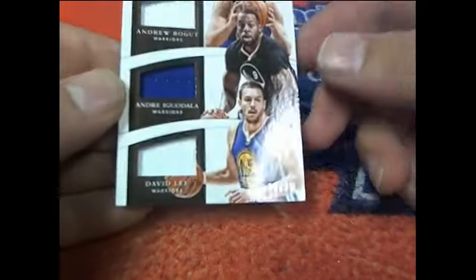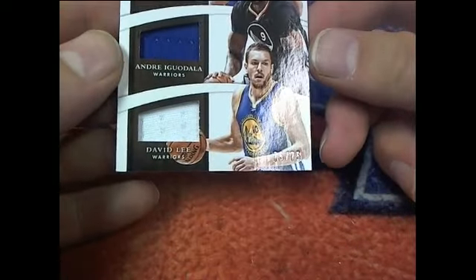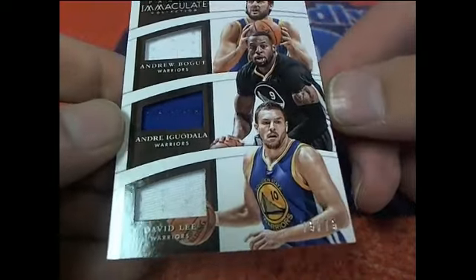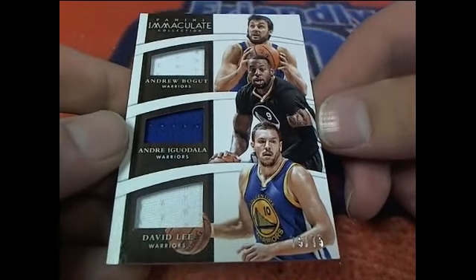Next up, we got a triple patch right here. We'll get Nadala and Lee — $75 of $75. Good number on that. $75 of $75.